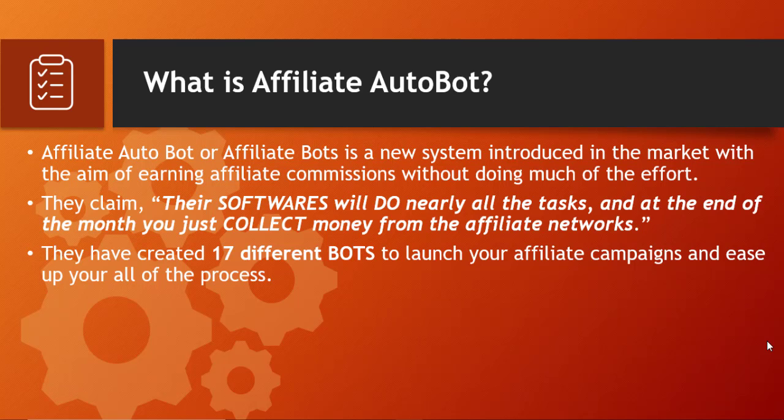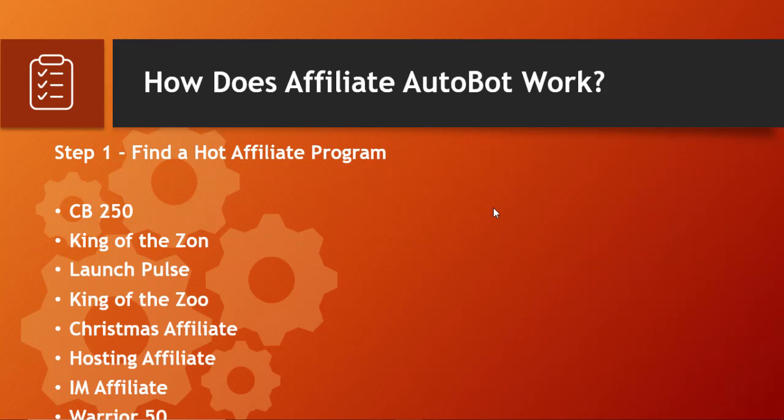What is Affiliate AutoBot? Affiliate AutoBot, or Affiliate Bots, is a new system introduced to the market with the aim of earning affiliate commissions without much effort. The first version was launched in 2018, and in February 2019 they introduced the second version due to the success of the previous one. The owners claim this software will do nearly all the tasks and at the end of the month you just collect money from affiliate networks. The program has 17 different bots ready to launch affiliate campaigns.